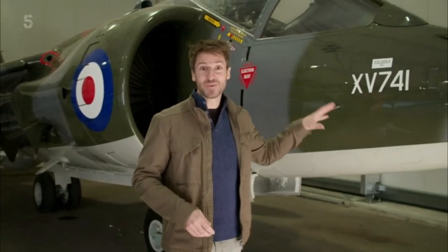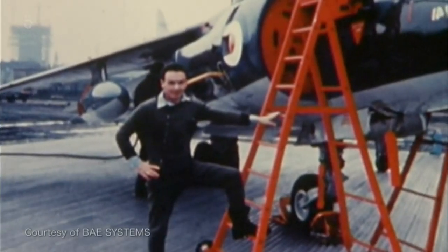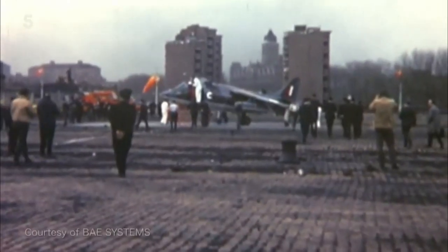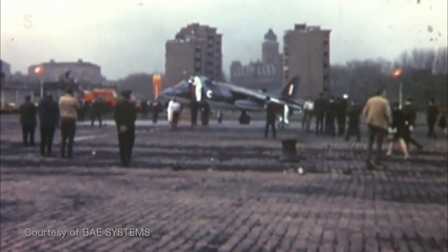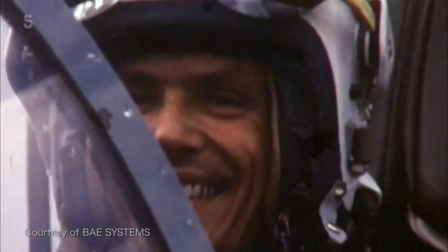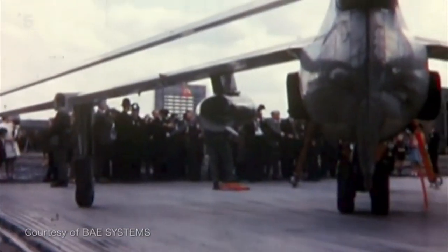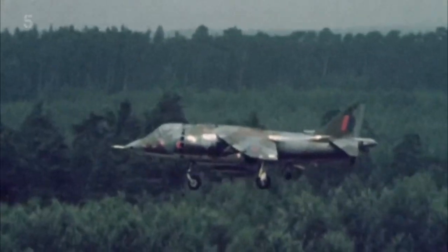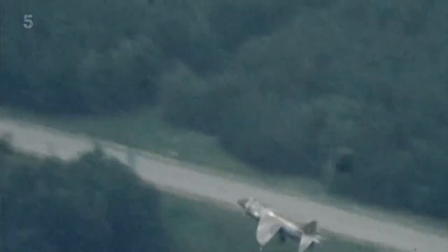And this is the actual plane that won. This victory made headlines around the world and put the Harrier firmly in the shop window. We wanted to take it to America to try and sell it to the Americans and anybody else, and we managed to get sales worth over 980 million pounds out of that big show. The Harrier had demonstrated its remarkable versatility, but it was still untested in battle. It would take a war over a little-known group of islands in the South Atlantic to earn its place in military history.